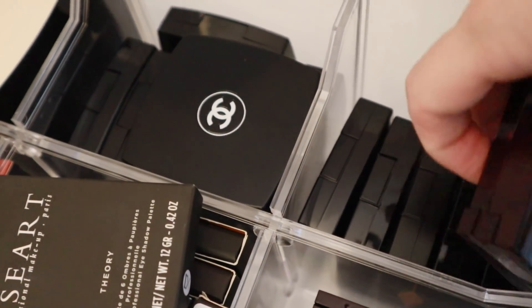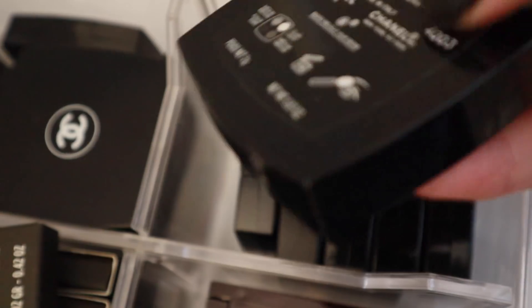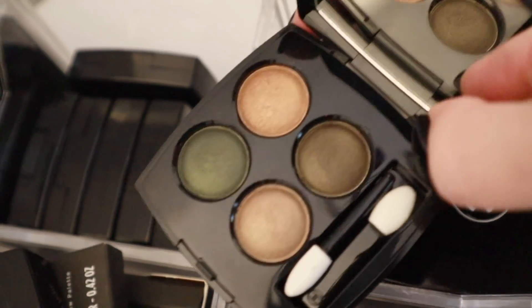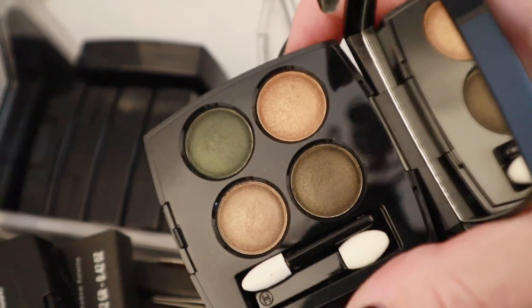And I thought I would use a Chanel quad. I'm thinking of maybe the Blurry Green — I have not used that in such a long time. I think these came out like last fall, so it's really been a while. Well, here's Blurry Mauve and here is Blurry Green. Let's take a look at it. Yeah, look how pretty that is! So I'll use this for eyeshadow.